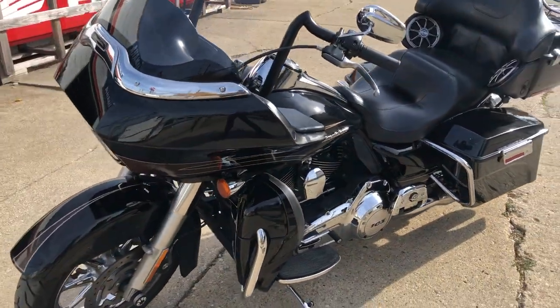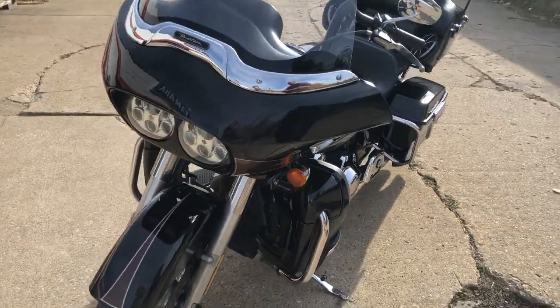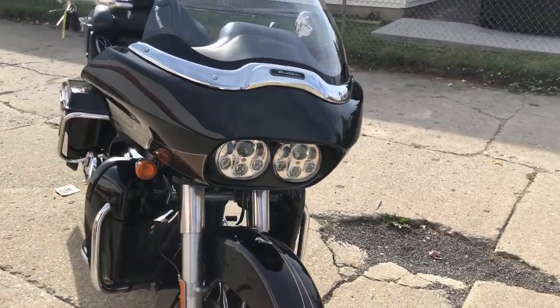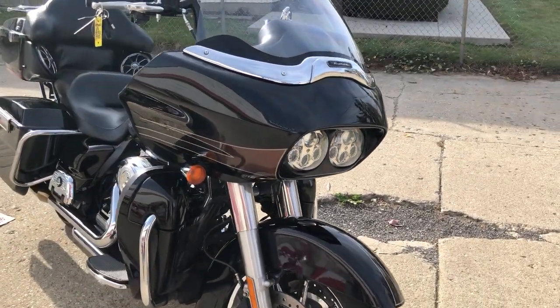That's a 2013 Road Glide at $7,999 — a lot of bike for under $8,000 guys. Give us a call, we'll get it done: 810-648-9500.